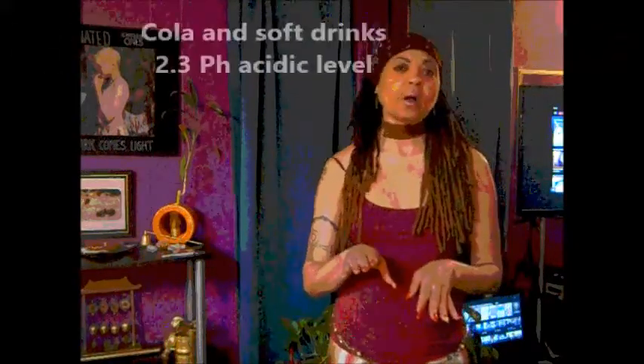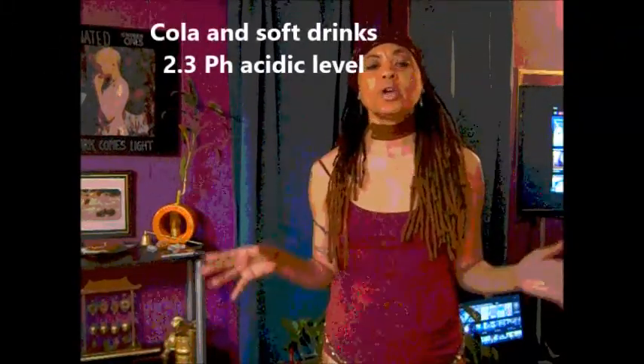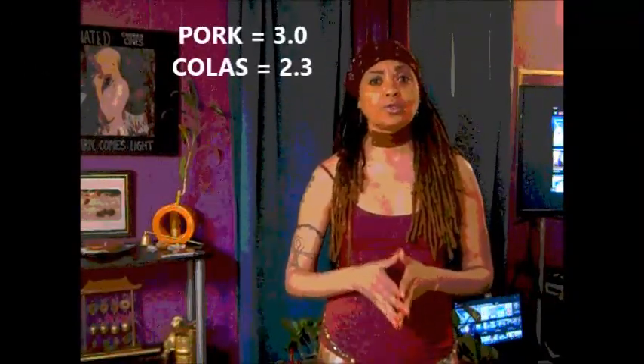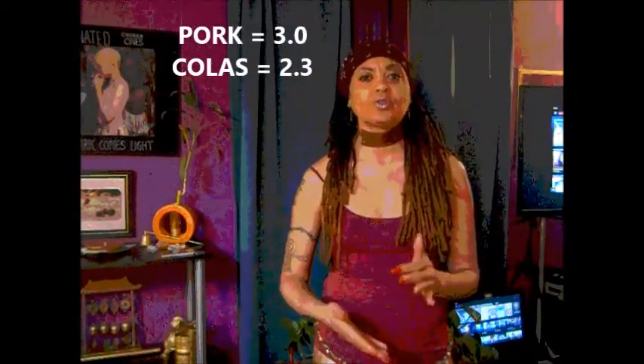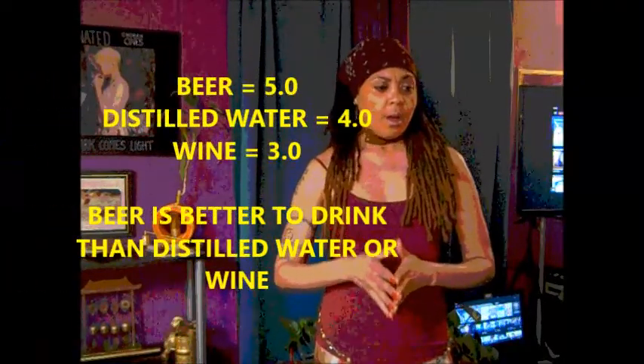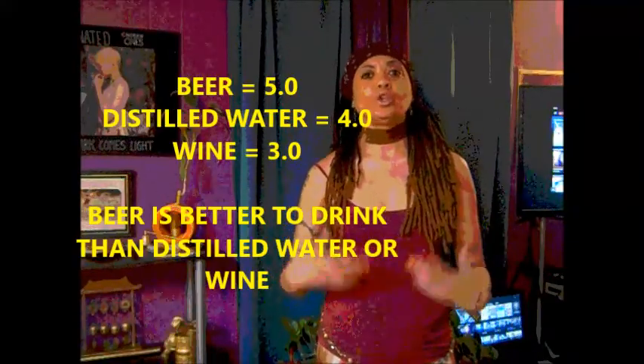Under three — cola is 2.3, which is completely off the chart. So if you say you're not eating pork but you're drinking a lot of cola, it's the same thing — you're still putting acid into your stomach. Same with beer at 5.0 on the chart; it's still putting acid in your stomach.